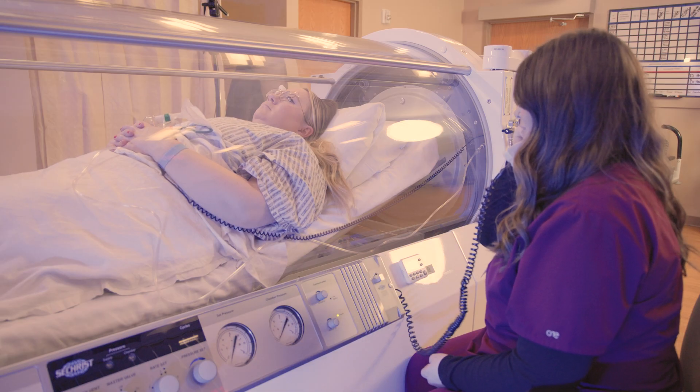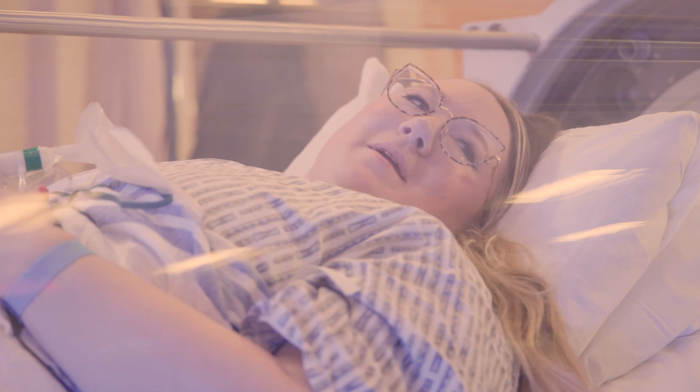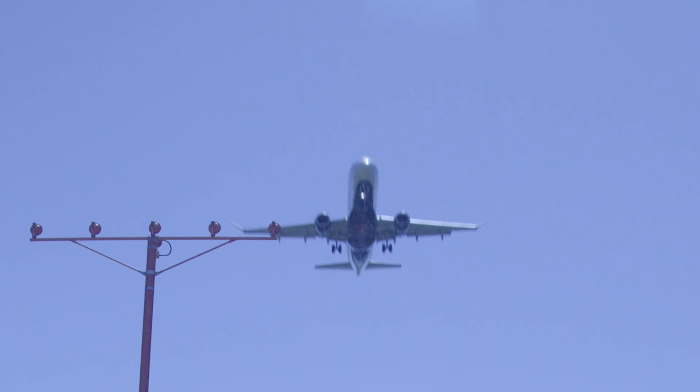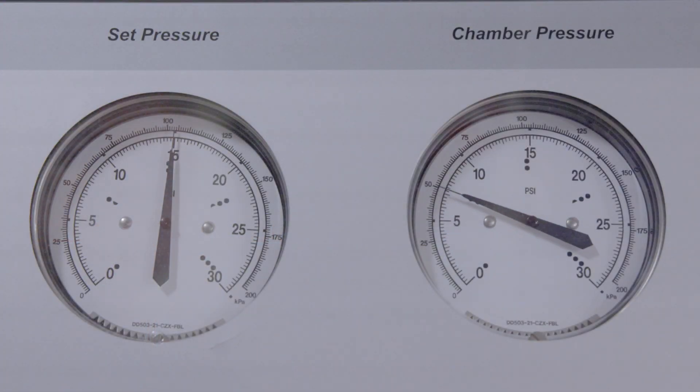While you're in the chamber, there's always someone with you — you're never alone. The person that's going to be with you is available via phone from the chamber. As a patient, going into an HBO chamber being pressurized feels similar to a plane taking off and landing, so that pressure — some people feel it and some people don't feel it at all.